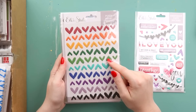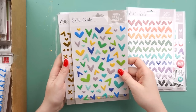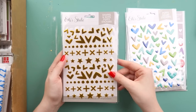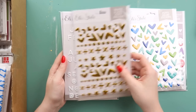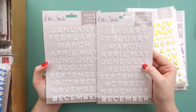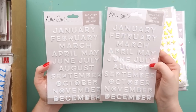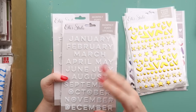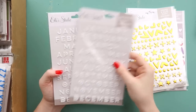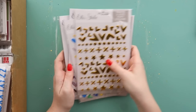Back on track — puffy hearts in all the colors, more puffy hearts because you can't have enough puffy hearts, gold puffy hearts because all the puffy hearts are mine. And then I thought these were clever — they're just the months of the year in puffy stickers. Quite often for Project Life I use up a lot of my vowels spelling the titles of each week, so I thought this was a good way to get more words without going through all of my pretty alphas.